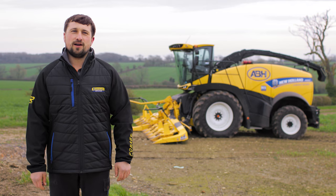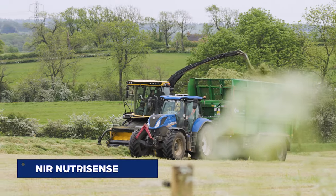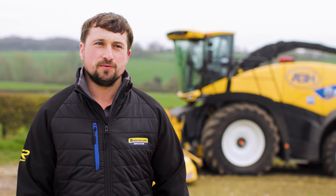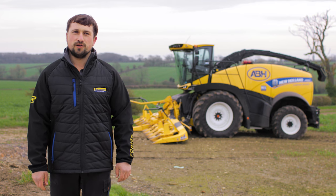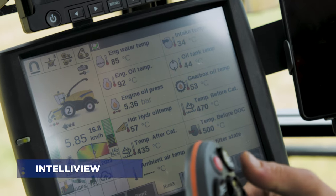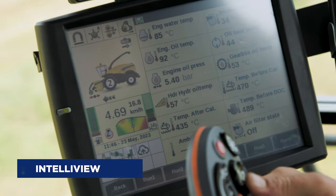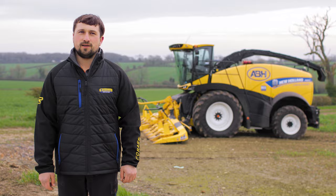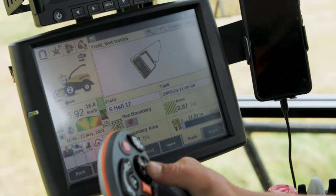We've recently purchased an NIR sensor. This can be fitted to both the slurry applicator and the forager, and the beauty of it being fitted to the forager is it can read moisture as the crop's going through the machine. We can also read the constituents of the crop. All of the information from the forager is processed through the Intelliview screen — we've got full mapping capabilities, so when using the NIR we can record the data back to the point in the field so the customer can be supplied with maps relating to that.